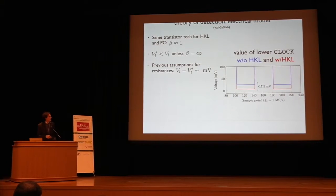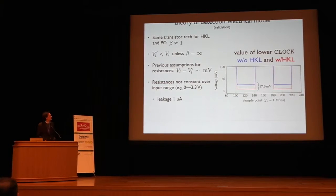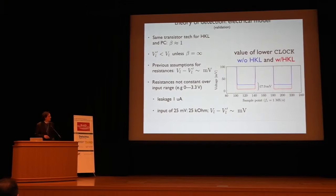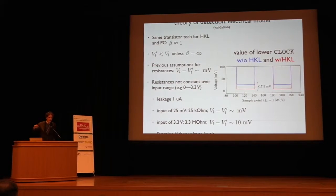This model assumes resistances are constant over all voltage levels, but in fact they are not. One microcontroller has a constant leakage current of one microamp. At 25 millivolts, the input impedance would be 25 kilohms, so we'd expect about a millivolt drop. But at 3.3 volts, the input impedance is on the order of megaohms, and we should expect 10 millivolt drops. This means if we're trying to detect a hardware keylogger based on voltage level, we should use the higher voltage levels rather than the lower ones.